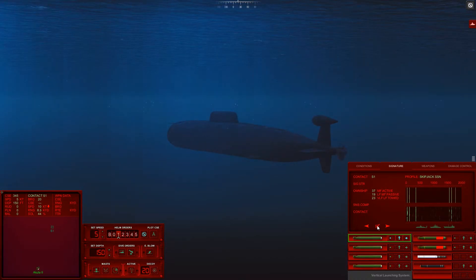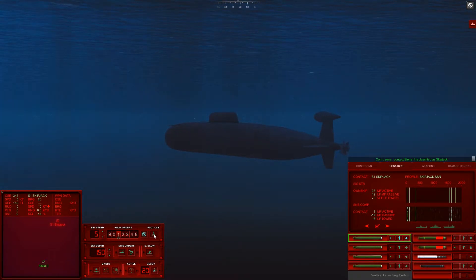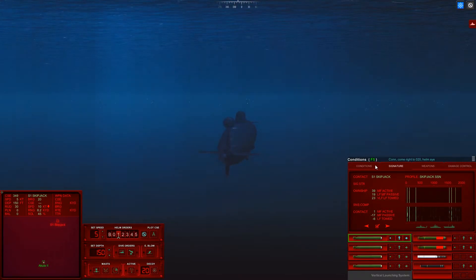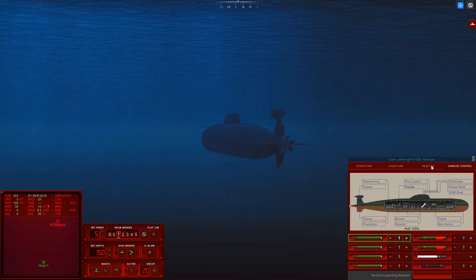It is a Skipjack! Con sonar, Sierra 1 is classified as submerged submarine. Good - we haven't had some good sub-on-sub action for a little while. Helm, come right heading 020. Come right to 020, helm aye. Alright, let's just stalk this guy. Let's not provoke him, let's not do anything hasty.